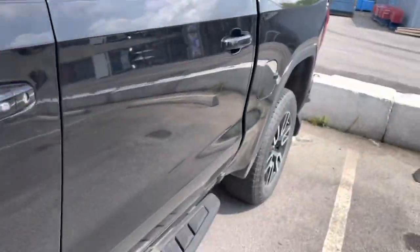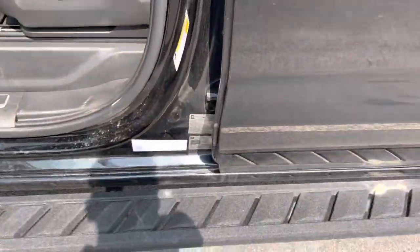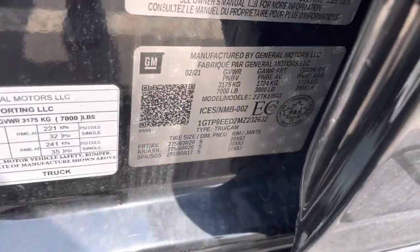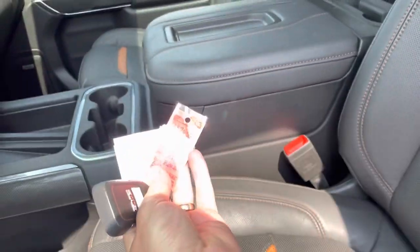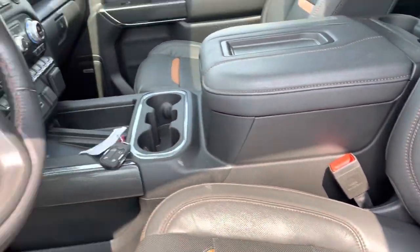Let's confirm the stock number and everything for you here real quick. The stock number is 232632 and this is a 2021.